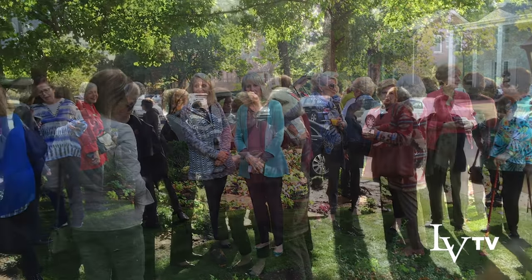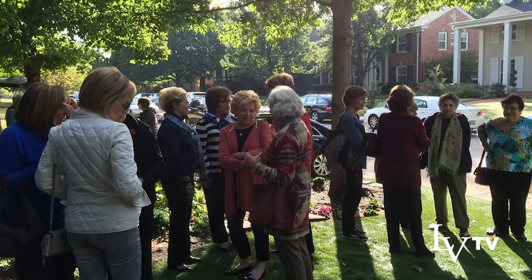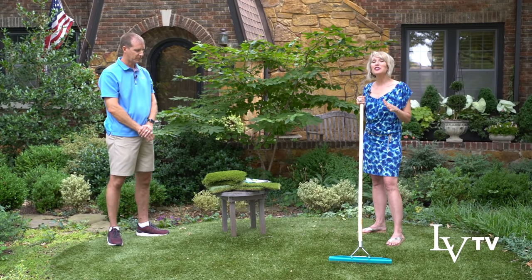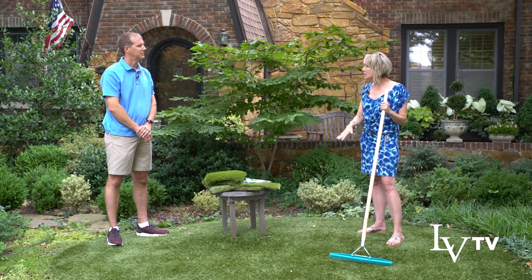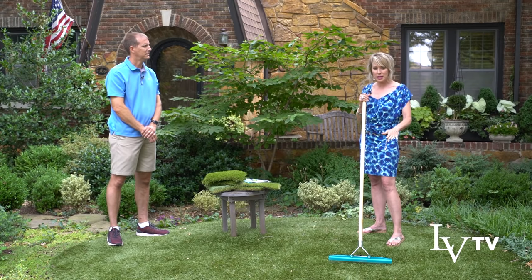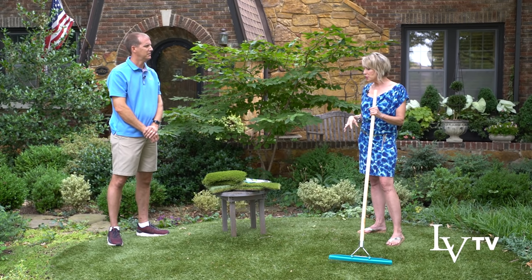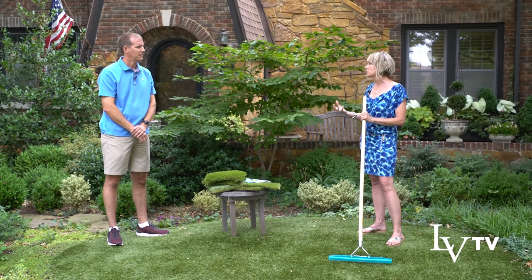As many as 40 people have stood on my lawn at one time, and not one of them knew it wasn't real — including the president of the Oklahoma Horticultural Society. That is how realistic it looks and feels. Sometimes even feeling it, it's difficult to tell it's not real. Can you describe the characteristics that enhance that realistic, beautiful aesthetic?